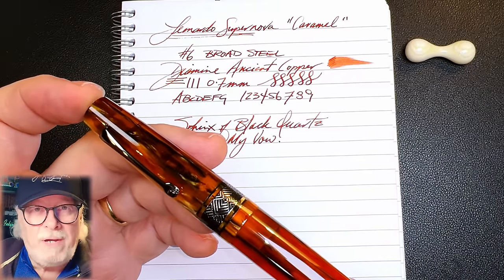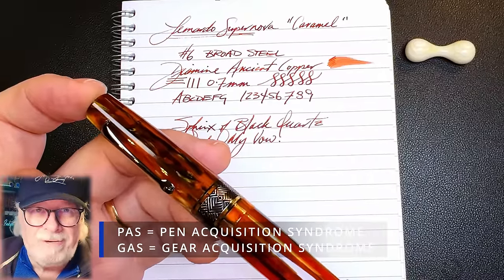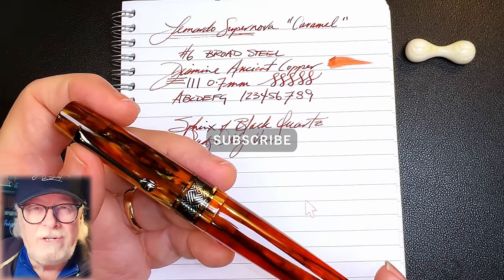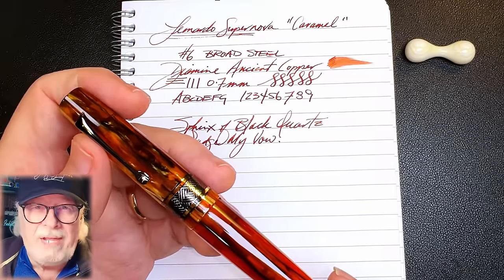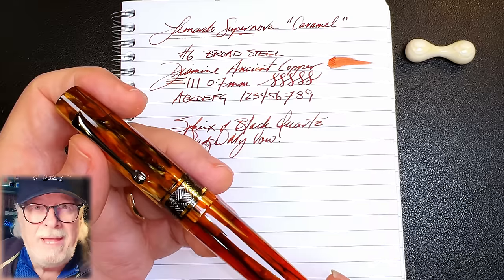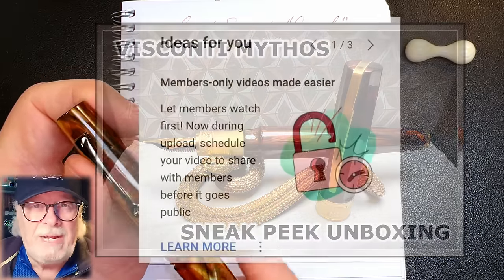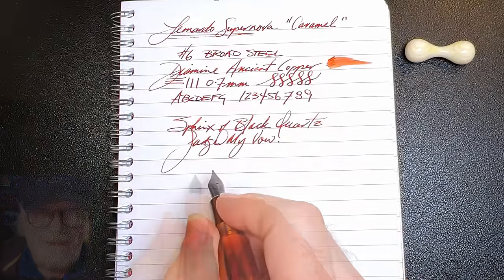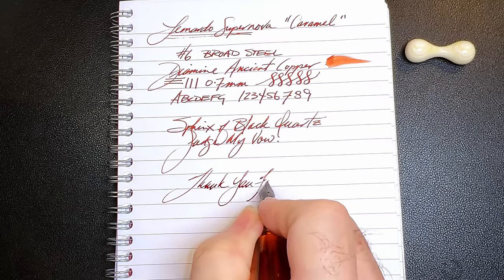Let me know which is your favorite Leonardo, and if you don't have one, which model you would pass gas for — oh dear, that's pen acquisition syndrome! If you like this video, please like and subscribe and don't forget to ring that bell to get instant notifications whenever a new video is posted. You can join as a member of my channel for only 99 cents a month — I guarantee I'll answer your comments, and you'll get cool emoji badges, sneak peek unboxing videos, and early access to all of my videos the moment I upload them. Thank you for watching.